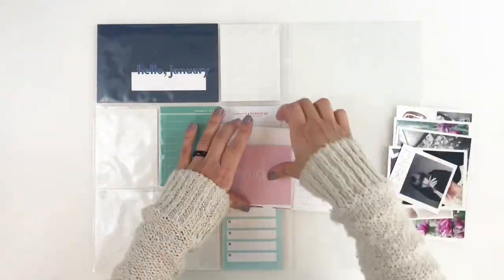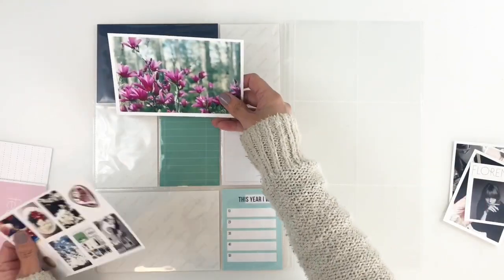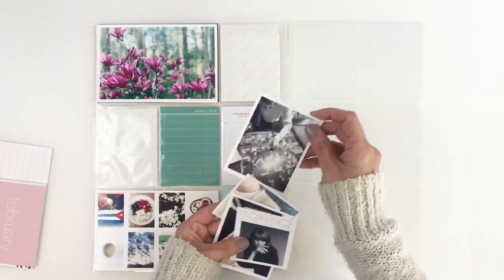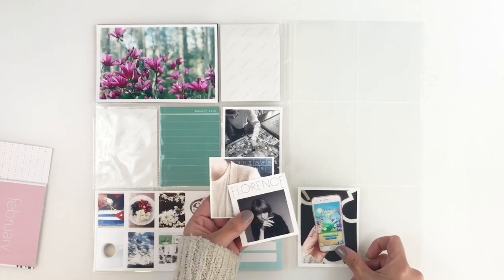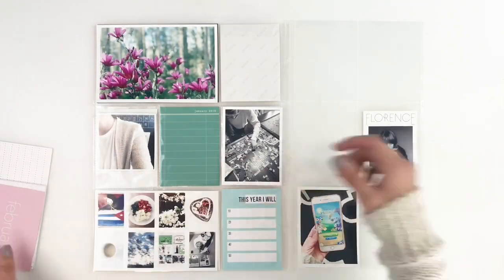Hi everyone, this is Hibba from My Little Journal and today I'm going to be working in my currently album. If you don't know what my currently album is, I'm going to add my first layout up at the top for you to check out, but these spreads go into a separate album.